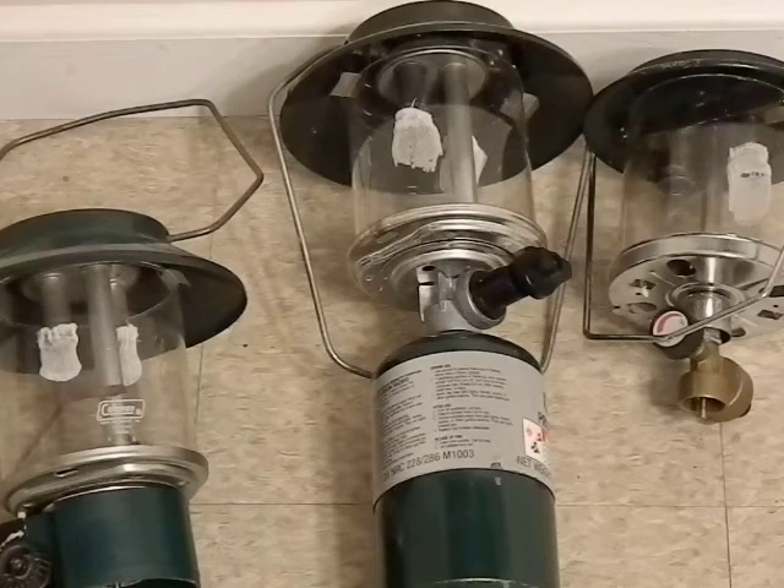Hey guys, I want to talk today about why it's so important as a prepper to get things from yard sales, garage sales, flea markets, etc. To illustrate my point, we're going to look at some Coleman lanterns.